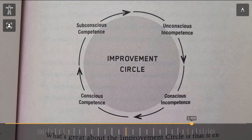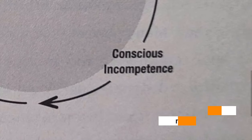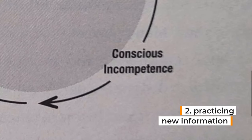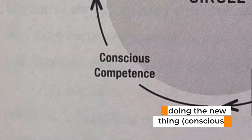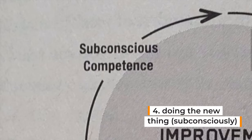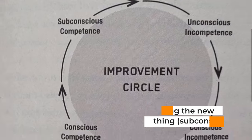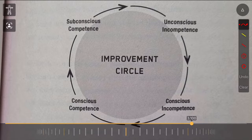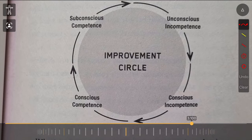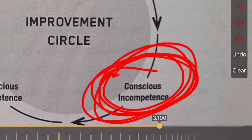In my last lesson, I talked about the improvement circle, which explains how we can move from learning new information to practicing that information consciously, to being able to do the new thing correctly but still having to think about it, and then finally being able to subconsciously do that new thing — so it's a new habit you don't even have to think about anymore. Here's where players get stuck: between collecting the information and getting it, but not being able to do it yet.